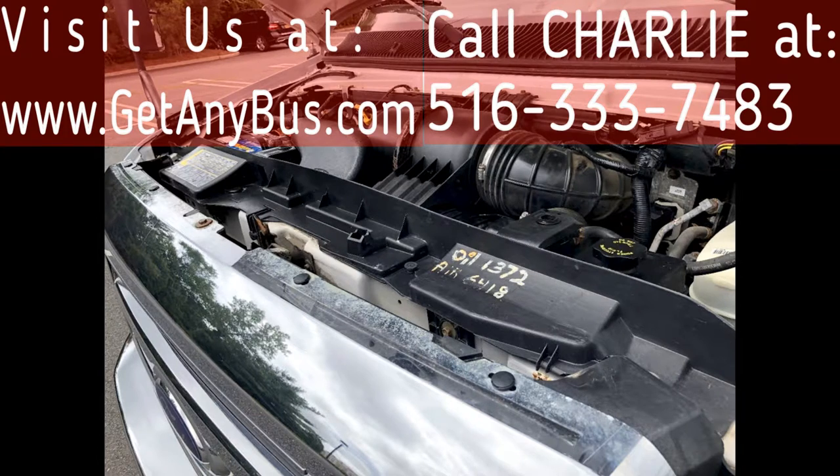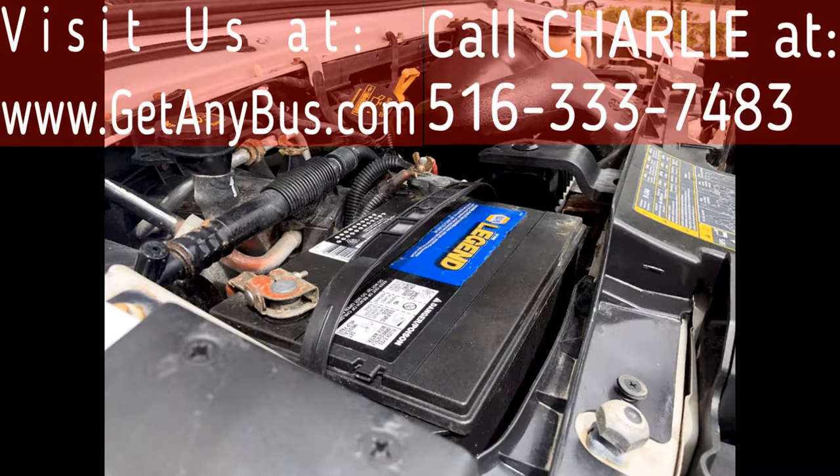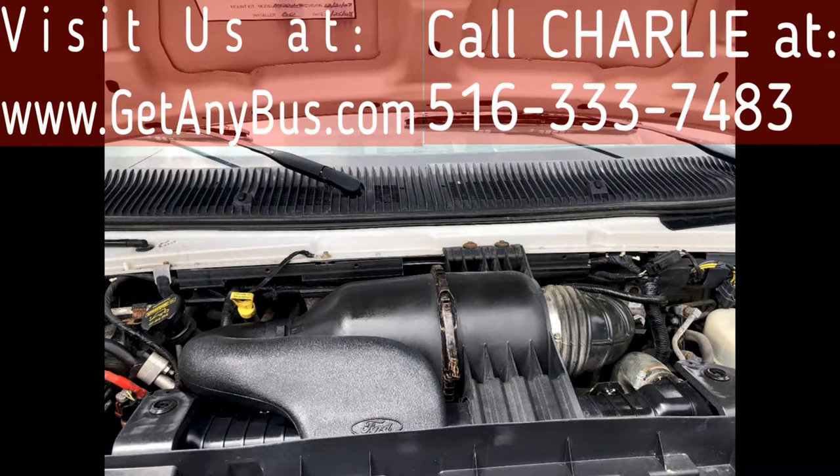It is equipped with a durable and reliable Ford 6.8-liter V10 gas engine, which delivers superb performance and power under load. All electrical and mechanical equipment is in proper working order.